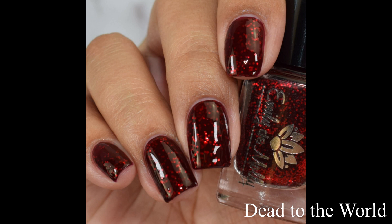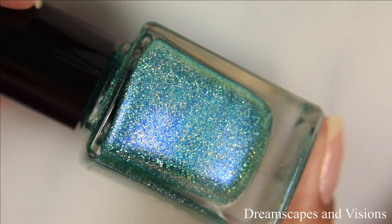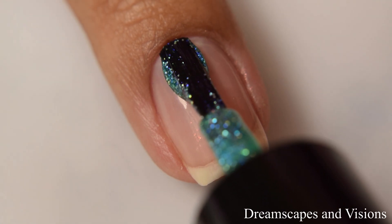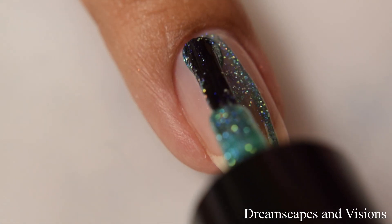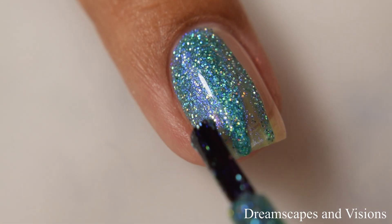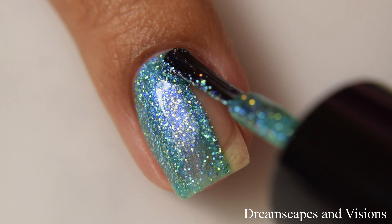Next is Dreamscapes and Visions. This is a turquoise green jelly base with blue to purple aurora shimmer and silver holographic micro glitters. I love it when Haley makes polishes like this with these types of glitters — it is so sparkly in person. And of course, this one is blue leaning.